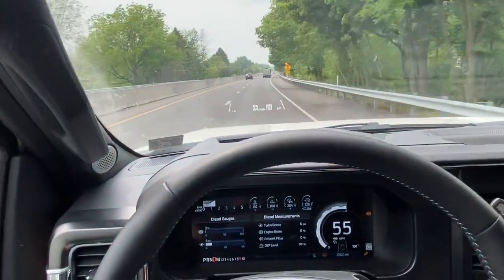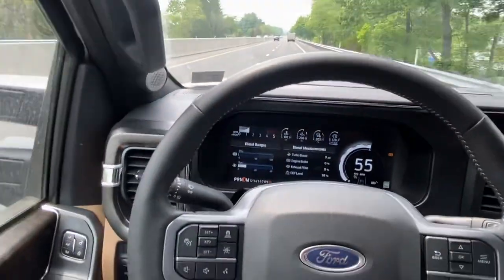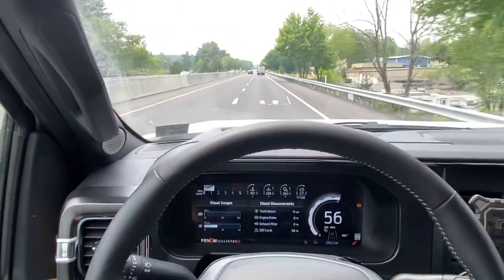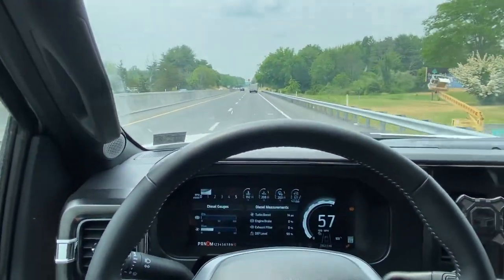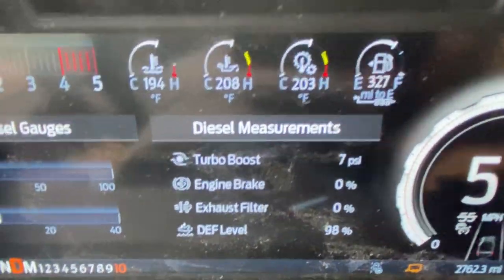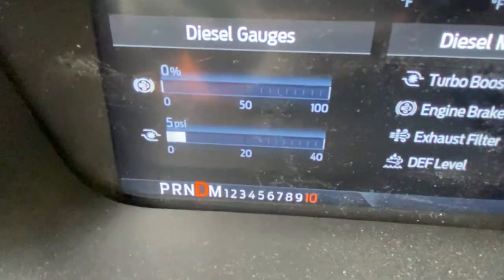We also topped off the DEF — diesel exhaust fluid — before getting on the road, so it was at 100%. About two to three hours later it's burned about 2%, down to 98%.